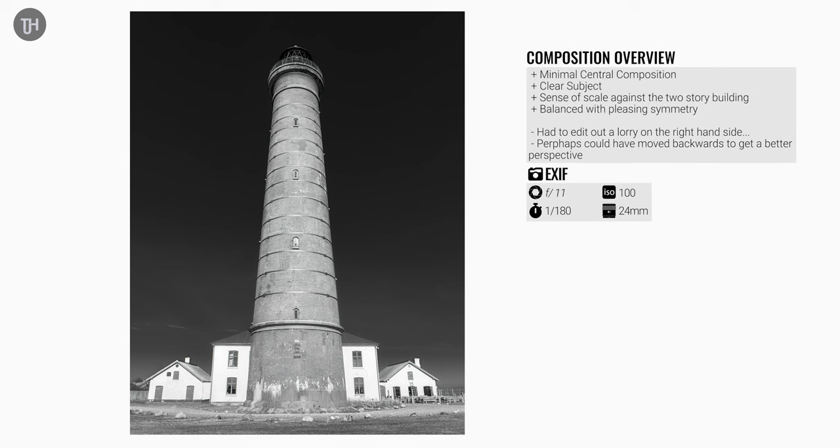Then I went around the other side of the lighthouse and decided to shoot up. Because it was a really bright day with blue sky, I decided to do a high contrast black and white edit, which I think is quite nice — minimal composition — but I did have to edit out a big lorry on the left-hand side.